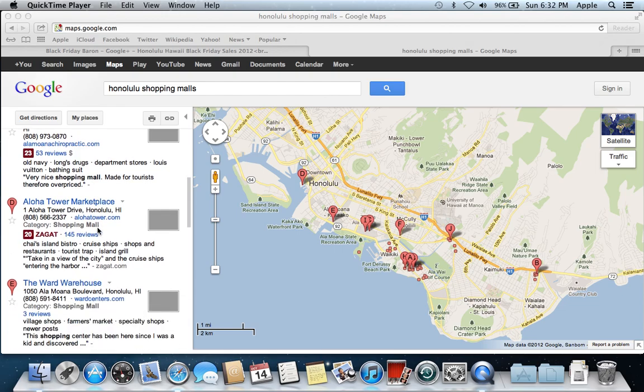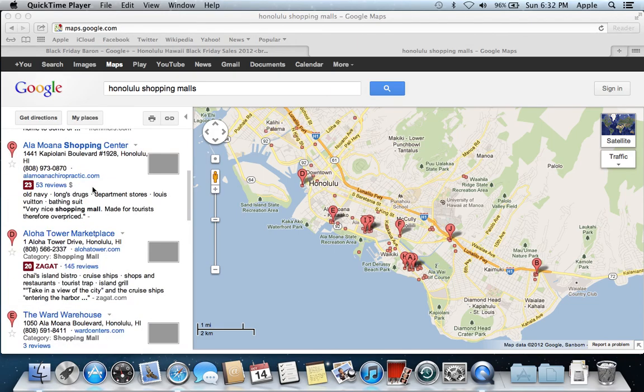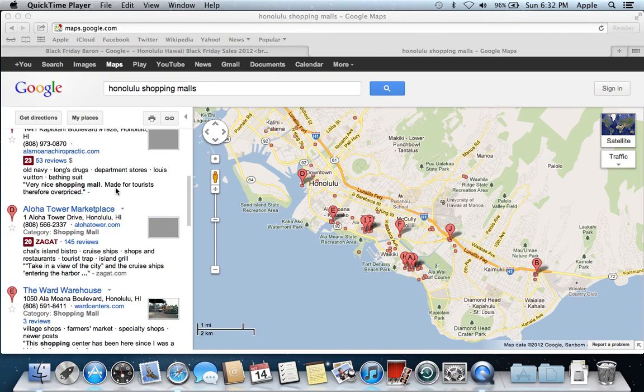These are the Google Plus local reviews that are assigned by Google Plus users. A higher number is better for the shopping experience. The range goes from 0 to 30, with 30 being the best. Read the ratings — the shopping mall might be rated lower for a reason that is not applicable to you.